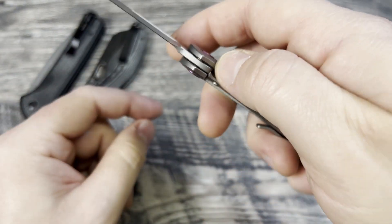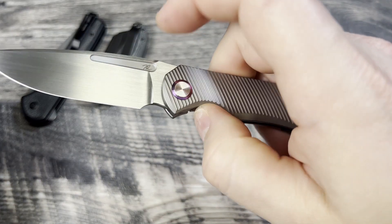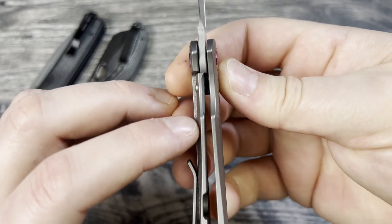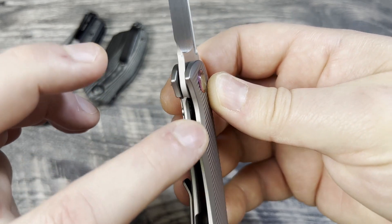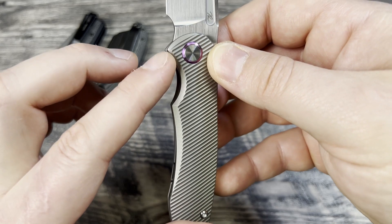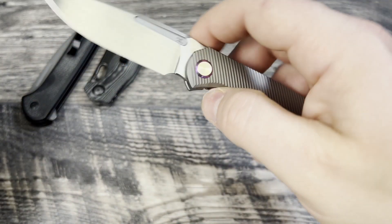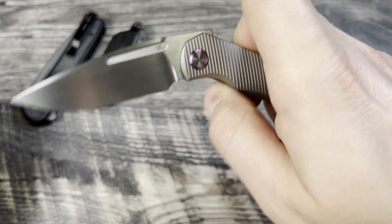My only complaint continues to be that I wish the access to the lock bar was just a little bit nicer — I wish they would have chamfered it differently. What I would have loved to see is them carve out even more in the middle, or leave a little bit more material so that you can get access to that lock bar a little bit easier.